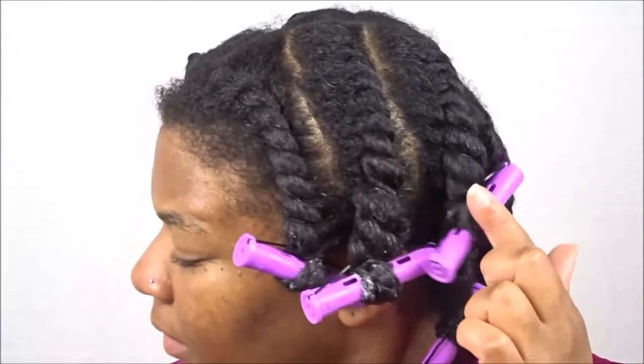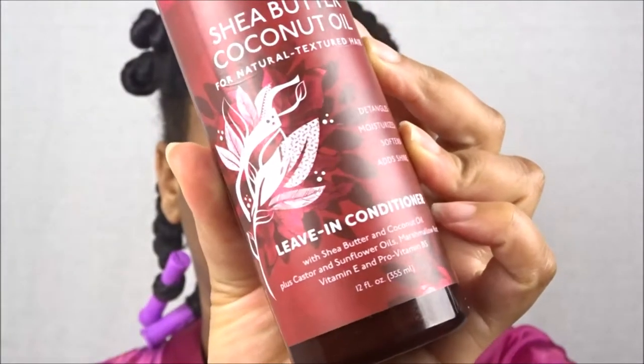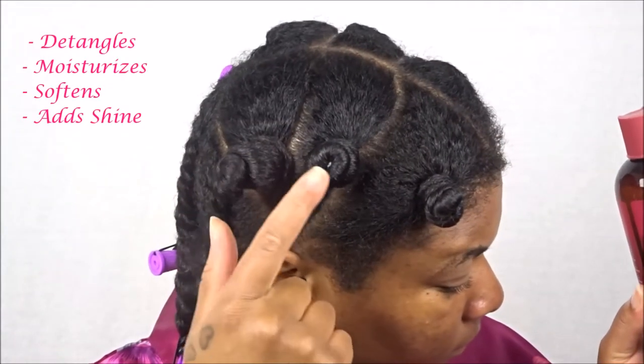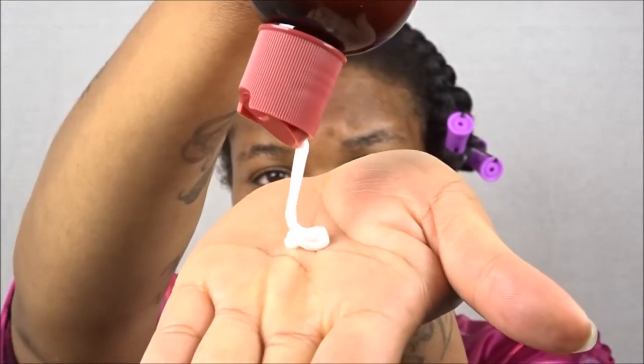As you can see, I've already gone ahead on this last section and parted it into three smaller sections because we're doing flat twists with perm rods. I applied on those smaller sections the leave-in conditioner, and this product aids in detangling, moisturizing, softening, and adds shine to the hair.